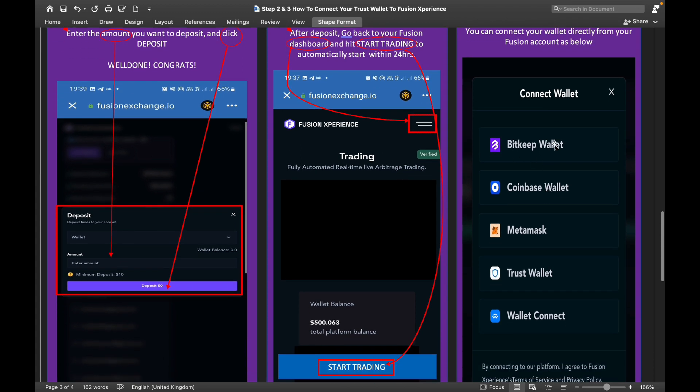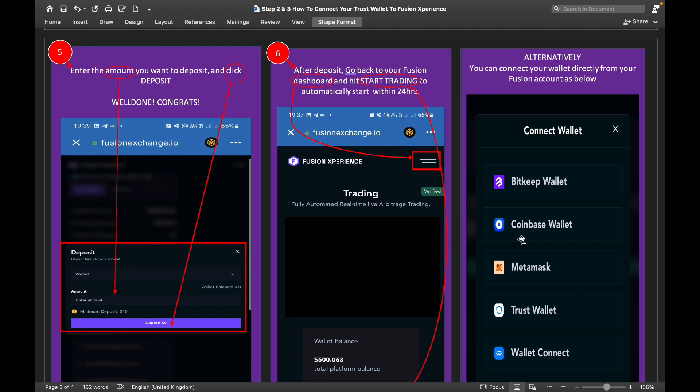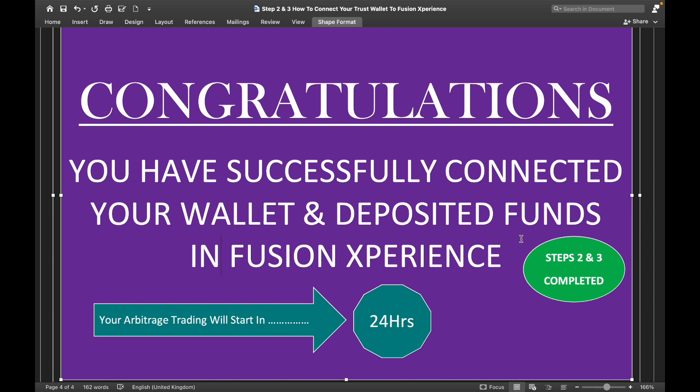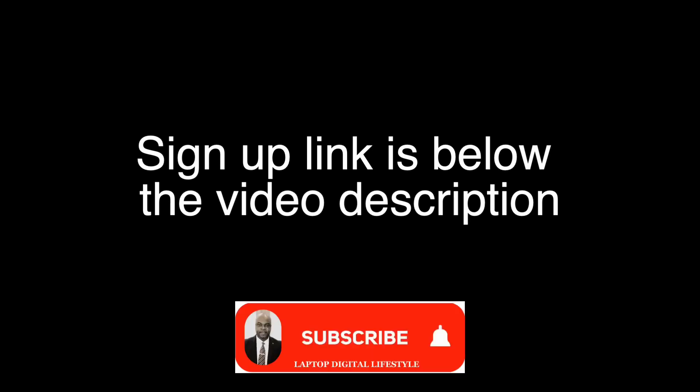Alternatively, you can connect your wallet directly from your Fusion account using BitKeep Wallet, Coinbase Wallet, MetaMask, or Trust Wallet. I have done a separate video on how to connect with MetaMask — I usually use MetaMask myself. But I have shown you the steps for Trust Wallet: deposit through your Trust Wallet and click start to begin your arbitrage trading. Steps one, two, and three are now fully completed. Congratulations — you have successfully connected your wallet and deposited funds in Fusion Experience. Your arbitrage trading will start in 24 hours. Use the link below this video description to sign up. Thank you and good luck.